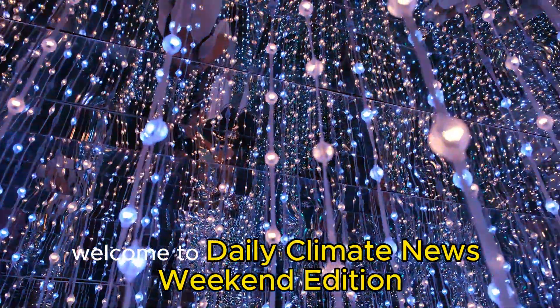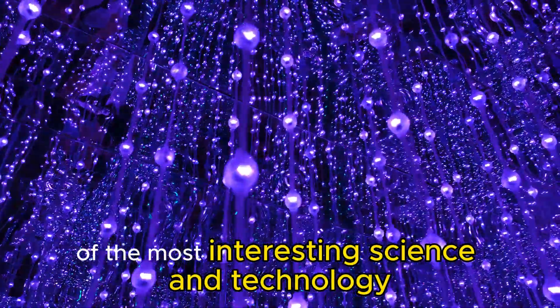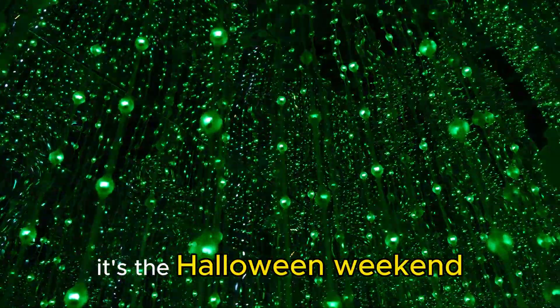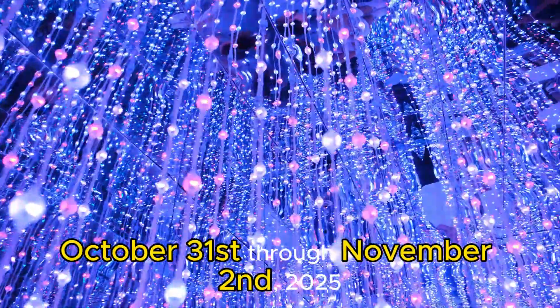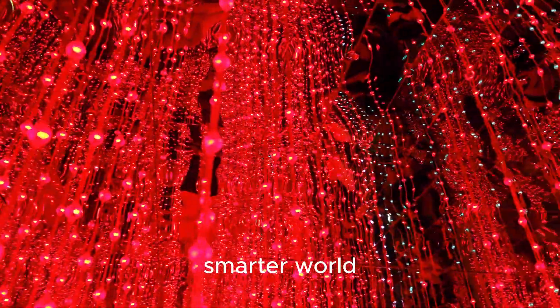Welcome to Daily Climate News, Weekend Edition — your two-minute roundup of the most interesting science and technology shaping our planet's future. It's the Halloween weekend, October 31 through November 2, 2025. Let's explore four breakthroughs making real progress for a cleaner, smarter world.